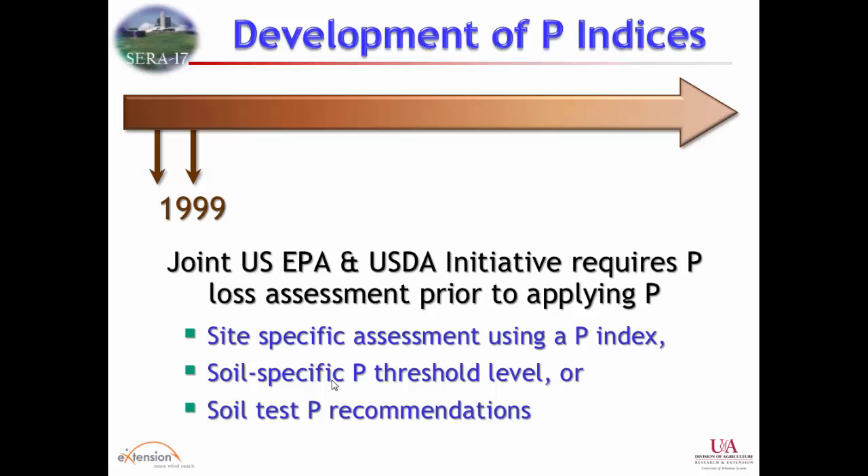The soil test is good for historic applications and buildup, good for agronomic needs, but it wasn't designed as an environmental test. That message got across, and in the late 90s there was a joint initiative between EPA and USDA — a landmark in this process — where they decided to go to a targeting approach, a critical source area approach to nutrient management planning. States could use one of three options: a site-specific phosphorus level using an index, an environmental threshold, or soil test phosphorus as an environmental rather than agronomic measure.